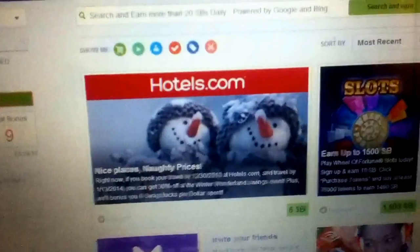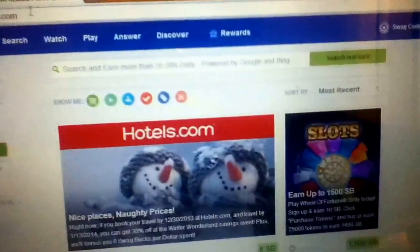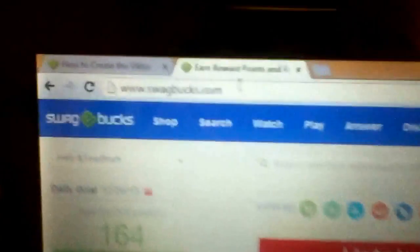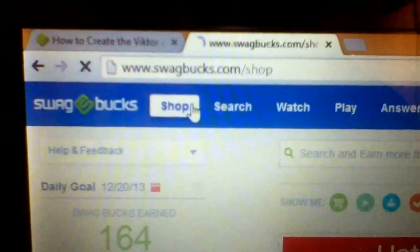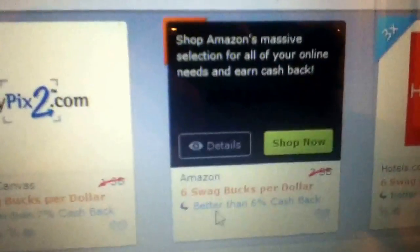Some of you have heard of Swagbucks before — it's pretty popular now, it wasn't back then. It's a site where you can do surveys and get paid to shop. Right here it says 6 swagbucks per dollar, and that's for Amazon, so that's pretty good. You can get Amazon gift cards and go shop.